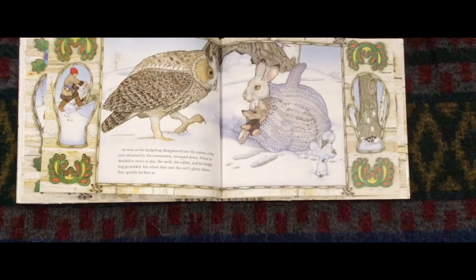As soon as the hedgehog disappeared into the mitten, a big owl, attracted by the commotion, swooped down. Then the owl decided to move in also. The mole, the rabbit, and the hedgehog grumbled. But when they saw the owl's glinty talons, they quickly let the owl in.